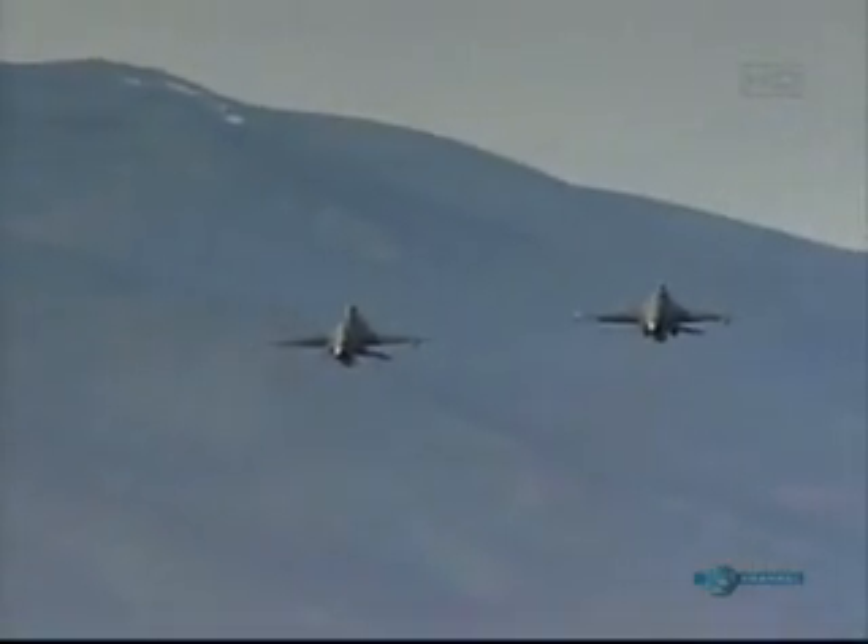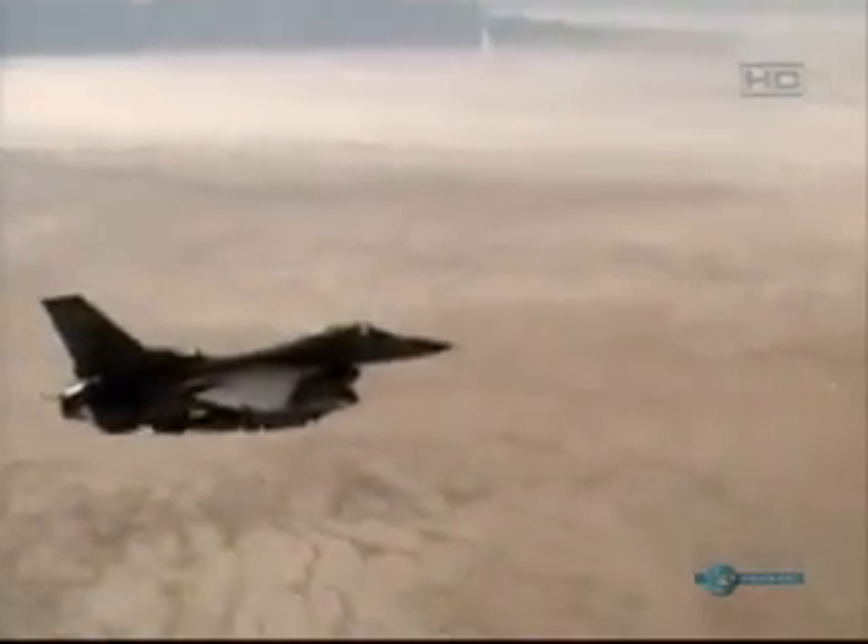Unlike the F-15, which doesn't like to fly down low, the F-16 can operate at any altitude. We work in all altitude regimes from way down at 100 feet all the way up to the high 30s. We can bomb from very, very low to very, very high. From the various campaigns that we've seen in the past 20 years, it's an extremely lethal weapon system.